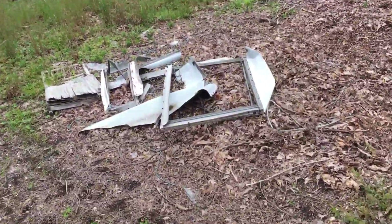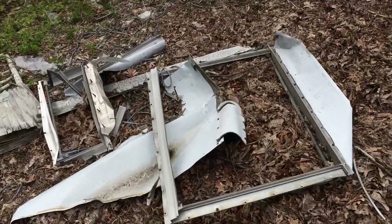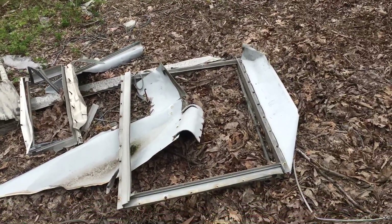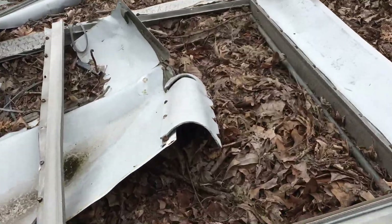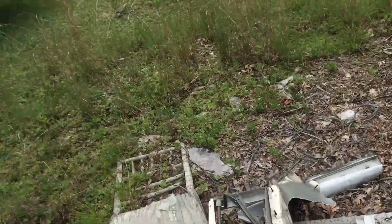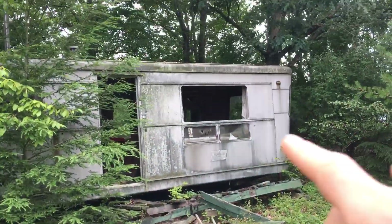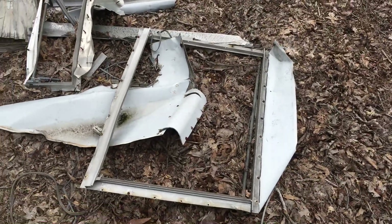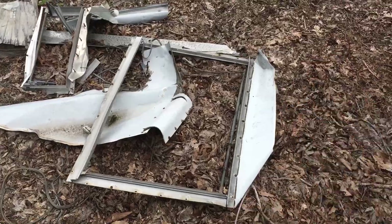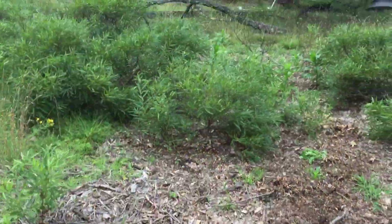So the scrap prices are so low right now — that's why they're busting it. That's why they're busting the glass out. This is aluminum right here, so they're blowing the glass out to take the framework from around the windows so they can scrap it for aluminum. Scrap is so low right now it's not even worth the time doing it — I don't condone it, but especially now.